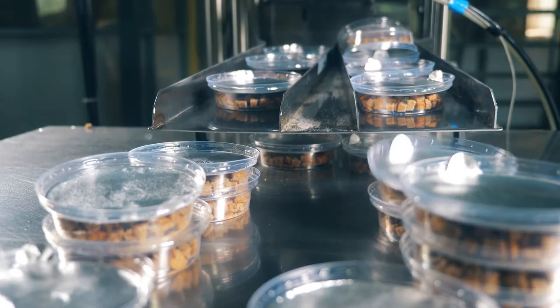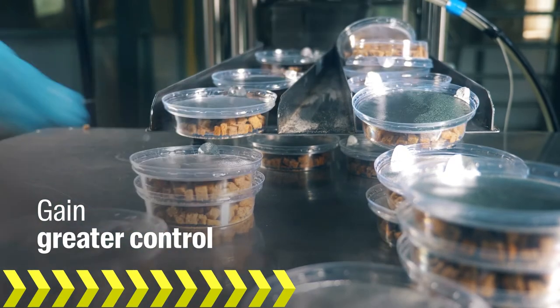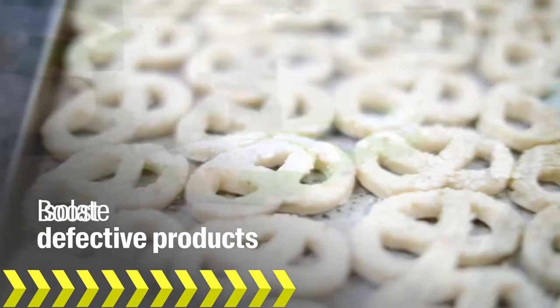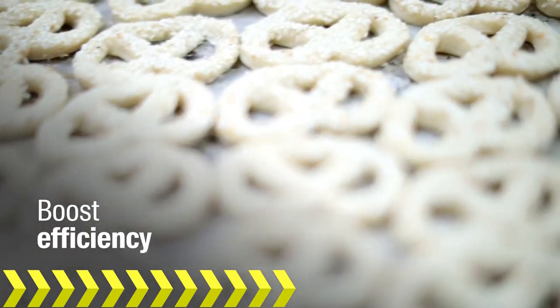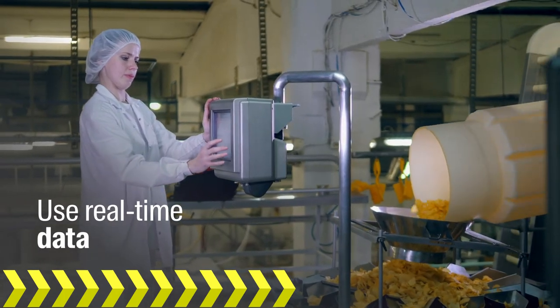With Aptian's food-specific technology, you gain greater control across your organization, allowing you to isolate defective products at the batch level, boost efficiency across production and distribution channels, and use real-time data to accurately measure performance.